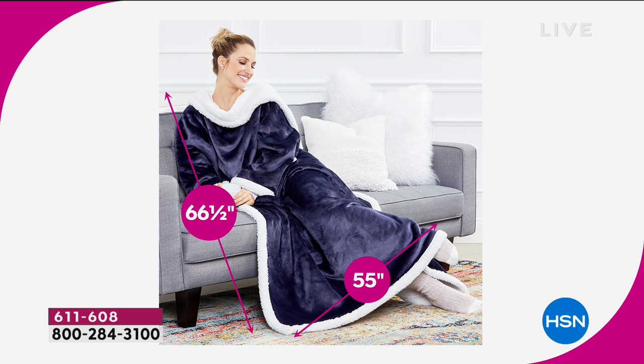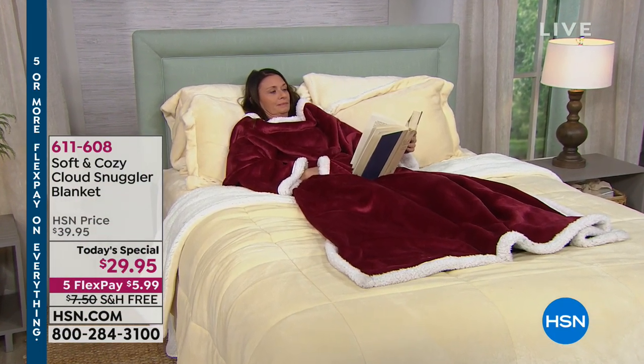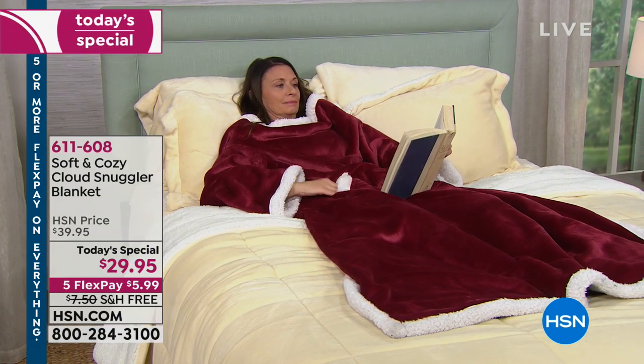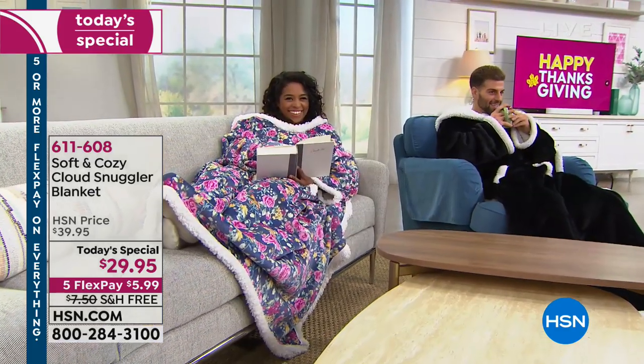Even if you've got someone over six feet tall — we had Preston last night, he's 6'1" and his feet were completely covered. Whether you're using this to lay on your bed but you don't want to disturb the covers, you can see how beautifully comfortable this is and how it covers even over your feet. You're going to stay nice and toasty warm. All the colors are available but they are getting very limited. It's $29.95.